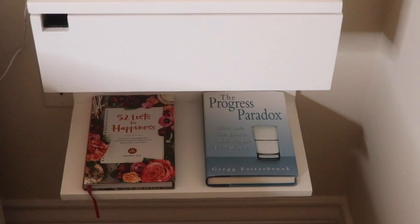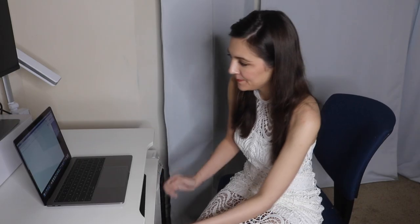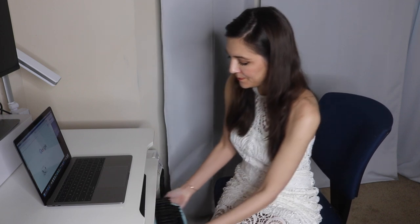Today we're going to talk about the nightstand. The nightstand is a really important place to organize, just like the medicine cabinet, because you use it every day. When you use an area every day, it's the perfect place to start because you're going to get the most payback for your effort. Just a little bit of effort goes a long way in these areas.